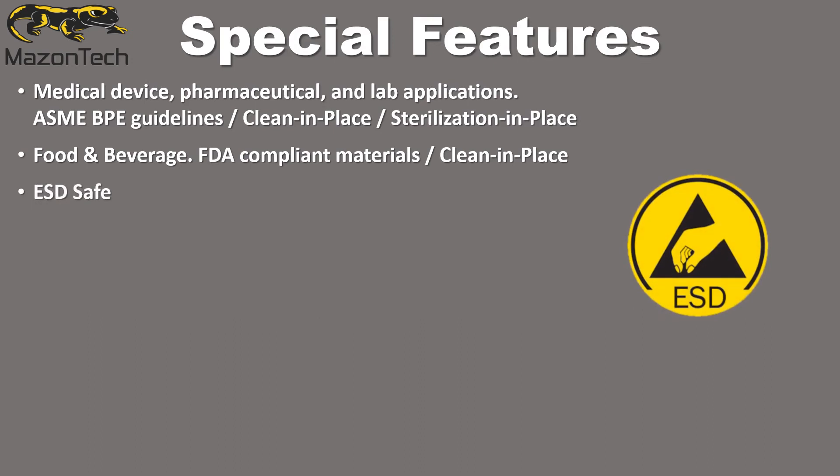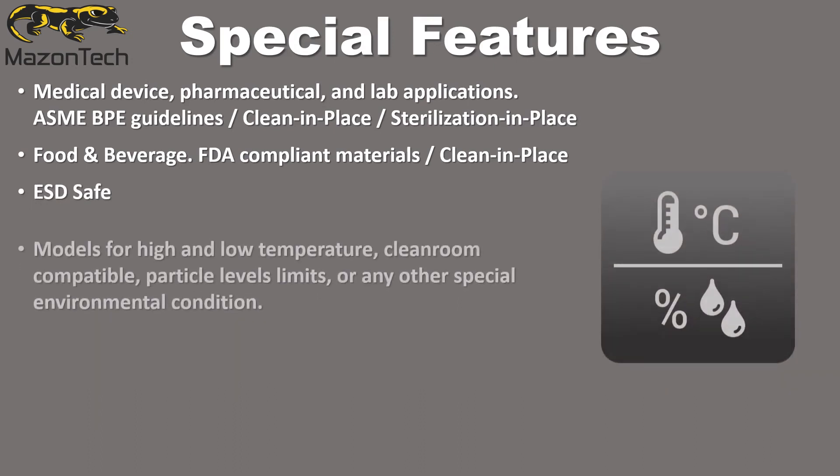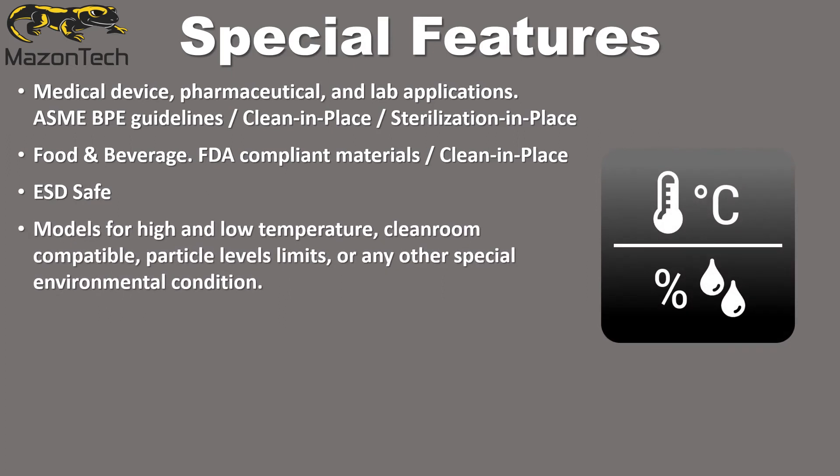Electrostatic discharge safe for sensitive medical and electronic components. Models for high and low temperature, cleanroom compatible, particle level limits, or any other special environmental condition.